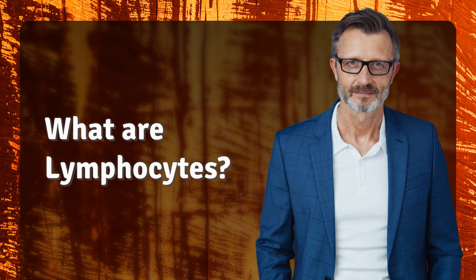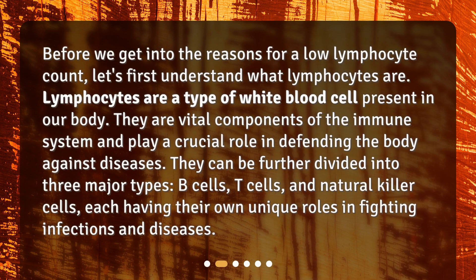What are lymphocytes? Before we get into the reasons for a low lymphocyte count, let's first understand what lymphocytes are. Lymphocytes are a type of white blood cell present in our body. They are vital components of the immune system and play a crucial role in defending the body against diseases. They can be further divided into three major types: B cells, T cells, and natural killer cells, each having their own unique roles in fighting infections and diseases.